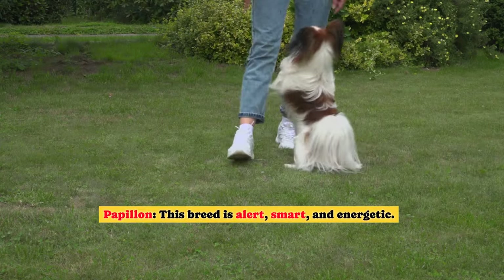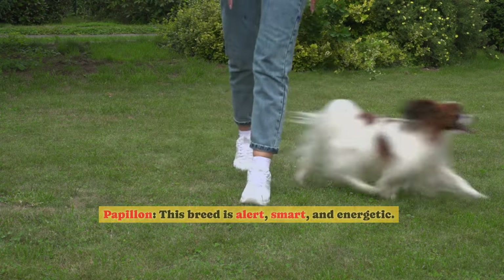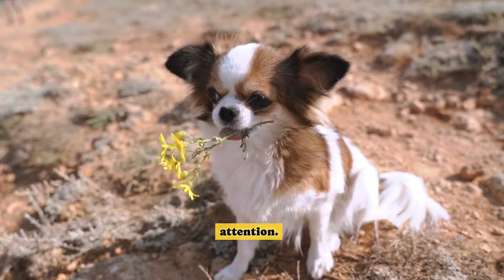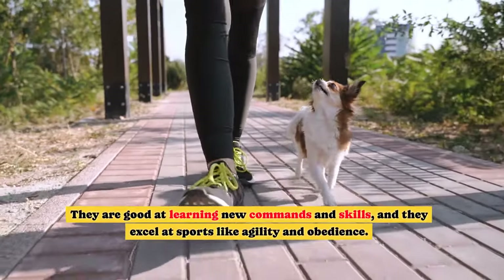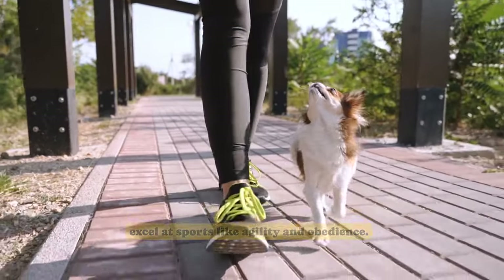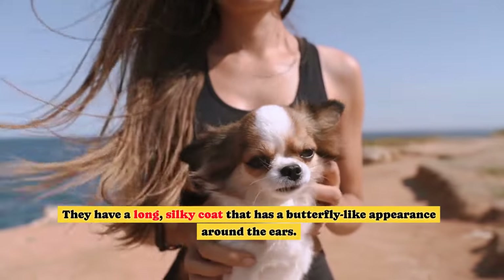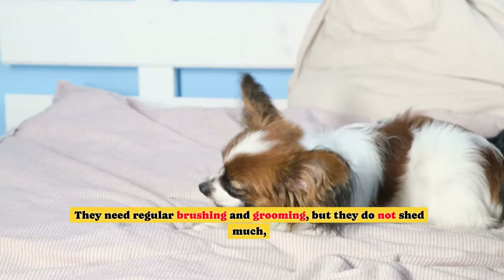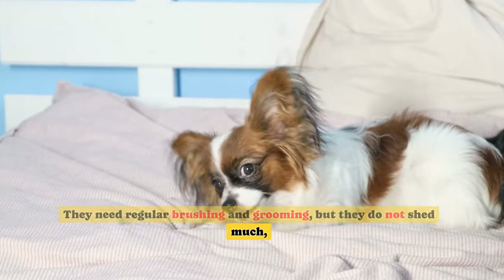Papillon. This breed is alert, smart, and energetic. They are very loyal to their owners and love to be the center of attention. They are good at learning new commands and skills, and they excel at sports like agility and obedience. They have a long, silky coat that has a butterfly-like appearance around the ears. They need regular brushing and grooming, but they do not shed much.